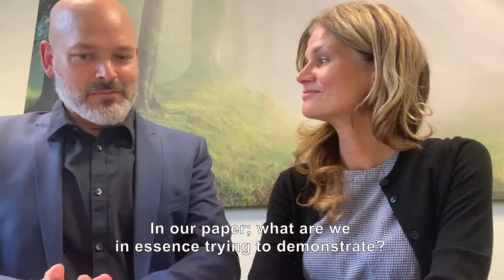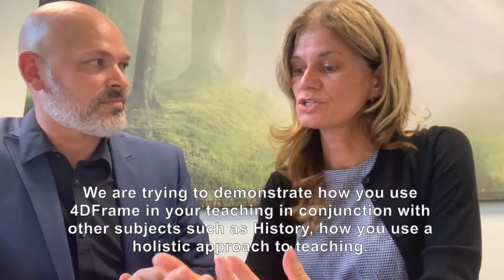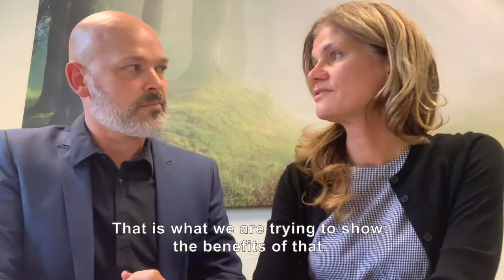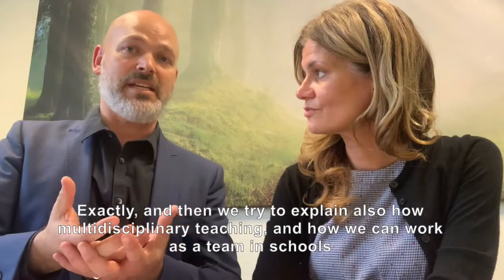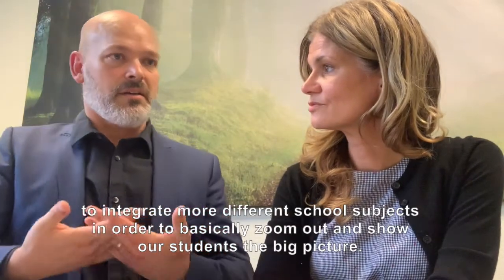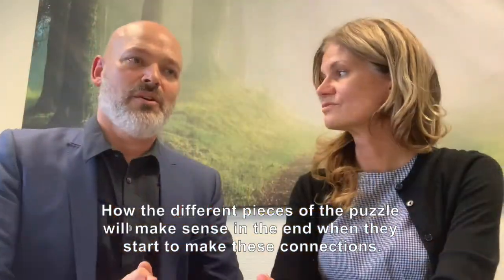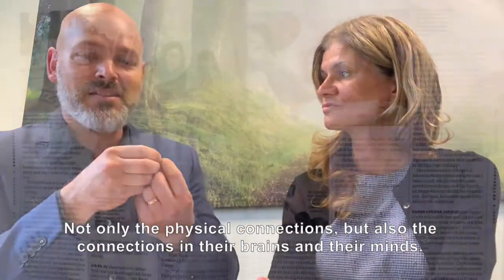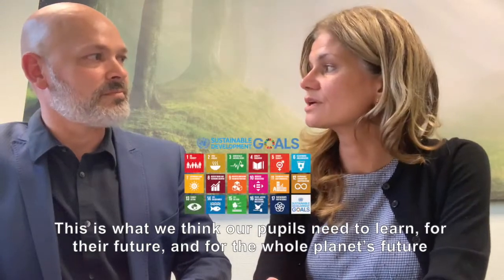In our paper, what are we basically trying to demonstrate? We're trying to demonstrate how you use 4D Frame in your teaching in conjunction with other subjects, like for example history, and how you use a holistic approach to teaching. We also try to explain how multidisciplinary teaching allows us to work as a team to integrate different school subjects, in order to zoom out and show our students the big picture — how the different pieces of the puzzle make connections, not only physical ones, but connections in their brains and minds. These are the things we need for the future, the fruitful parts of the creative process, what our pupils need to learn for their future and for the whole planet's future.